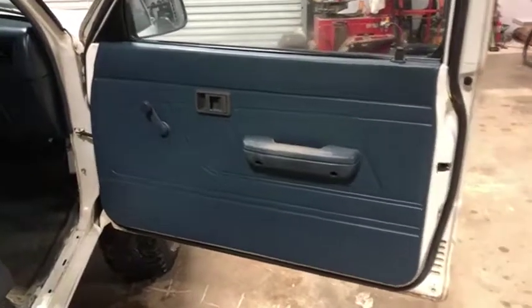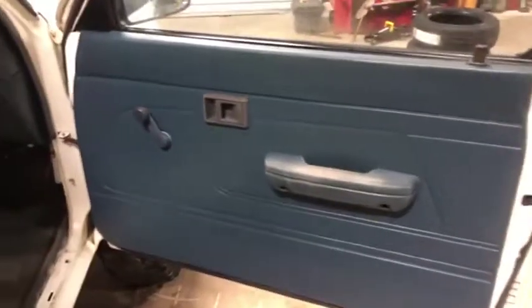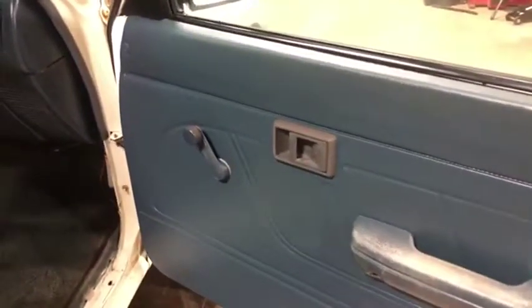Coming out of the passenger side interior on this 1993 Toyota pickup truck, extended cab. You see the door panel is in great shape — manual windows, locks, and mirrors.